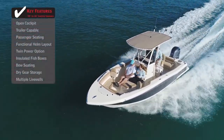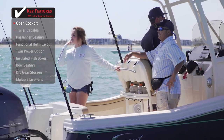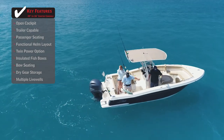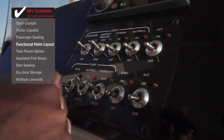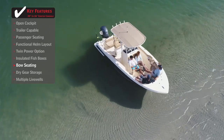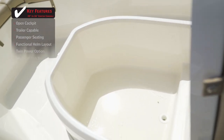Standout features on the Scout 215 XSF: an open cockpit that is clear of obstructions and has plenty of room to move around comfortably, making sharing angling space with friends much more enjoyable. A functional helm layout puts the controls and switches at the captain's fingertips, easy to access and see while operating the vessel. Lounge-style bow seating that can accommodate multiple guests is greatly appreciated when bringing along the family, and it doubles as additional storage space.